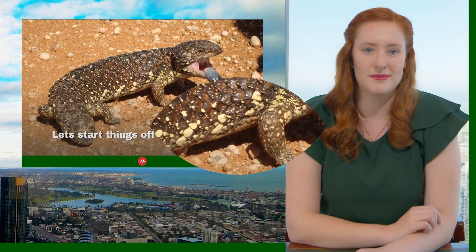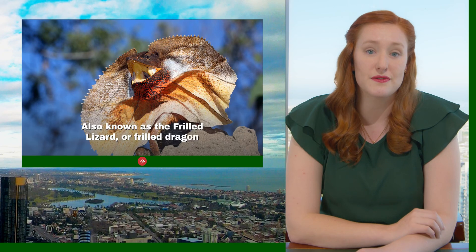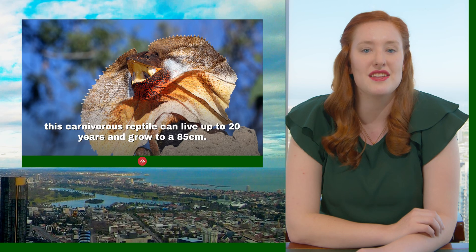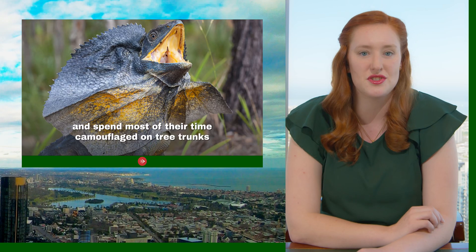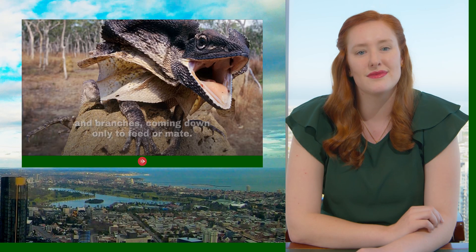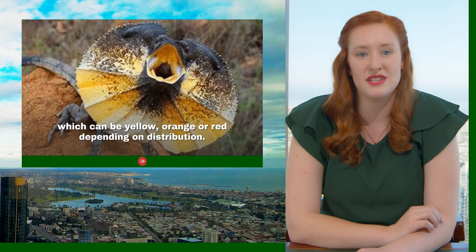Let's start things off with lizards. This is the frilled neck lizard, also known as a frilled lizard or a frilled dragon. This carnivorous reptile can live up to 20 years and grow to 85 centimetres. They are found across northern Australia and southern New Guinea and spend most of their time camouflaged on tree trunks and branches, coming down only to feed or mate. Their name comes from the colourful skin flap encircling their head, which can be yellow, orange or red depending on the distribution.